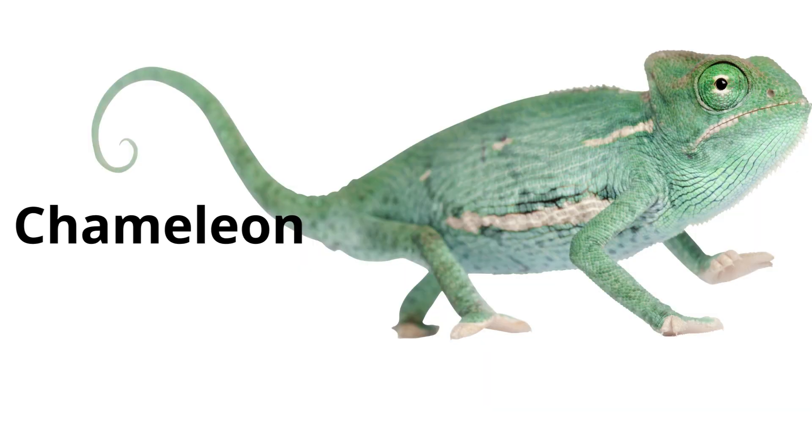Chameleon. Chameleons are lizards known for their ability to change color and their eyes, which can look in two different directions at once.